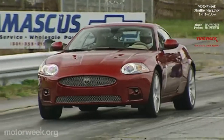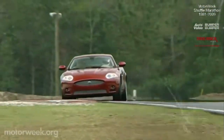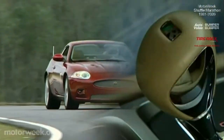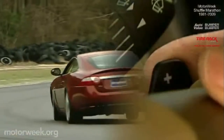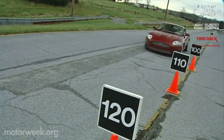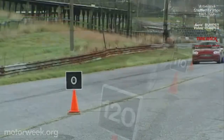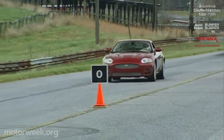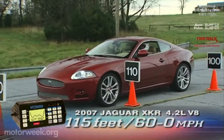There's plenty of power at launch and a quick smooth build after that. Power feeds aft to a six-speed automatic with sequential shift. Manual mode is by way of steering wheel mounted paddle shifters. Gears are tight and have a good snap to them without being harsh. Upsized ventilated disc brakes match the XKR's added power. ABS, electronic brake force distribution, and brake assist fortify its ability to stop in a short 115 feet from 60 to zero.